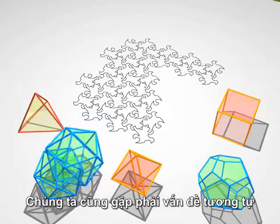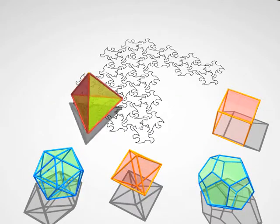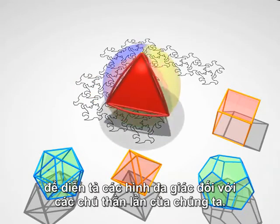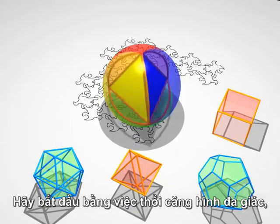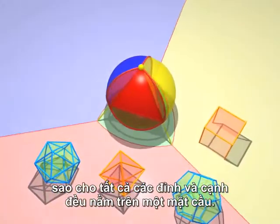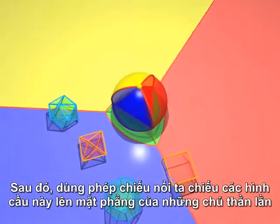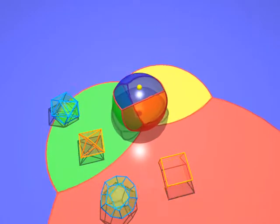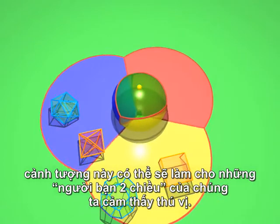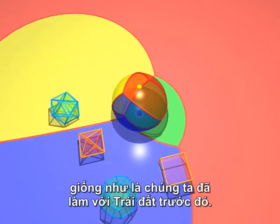We'll have just the same kind of problems to get a feeling for the fourth dimension. Here's a second method to explain polyhedra to our flat friends. Start by inflating a polyhedron, so that the vertices and the edges are on the surface of a sphere. Then we stereographically project onto the plane of the lizards, so that our two-dimensional friends may enjoy the spectacle. Of course, we can spin the sphere around, and with it our tetrahedron, just as we did before, with the Earth.